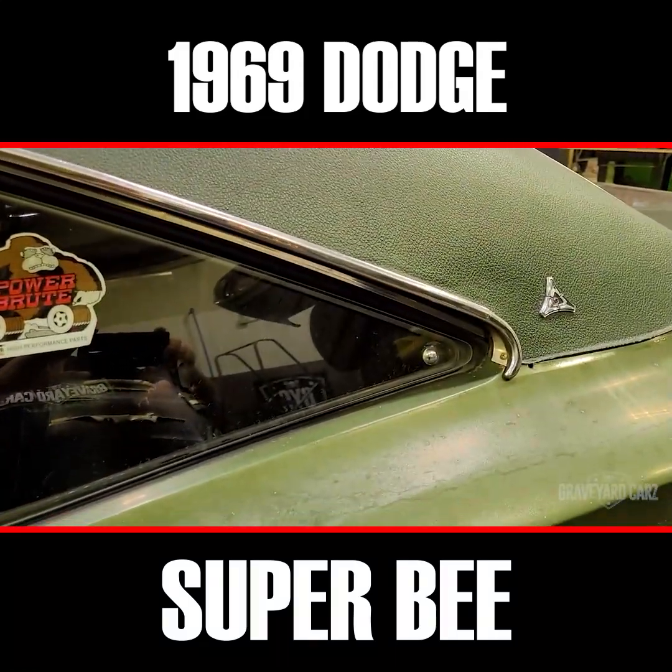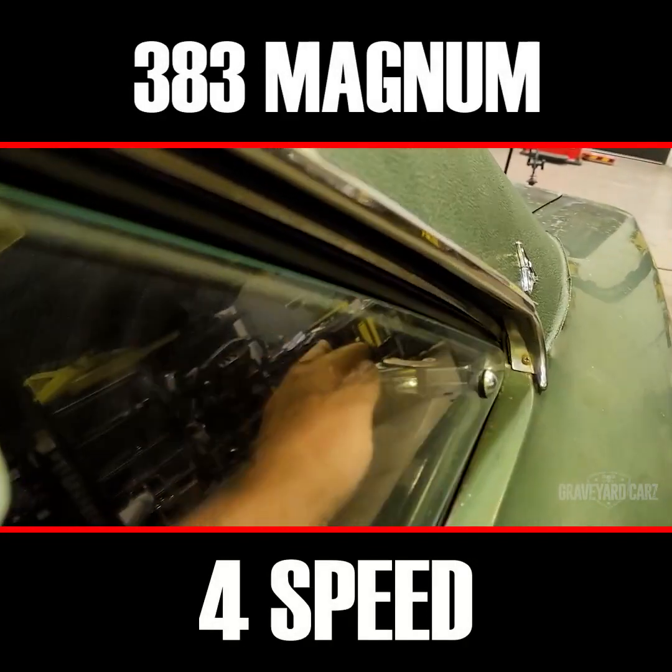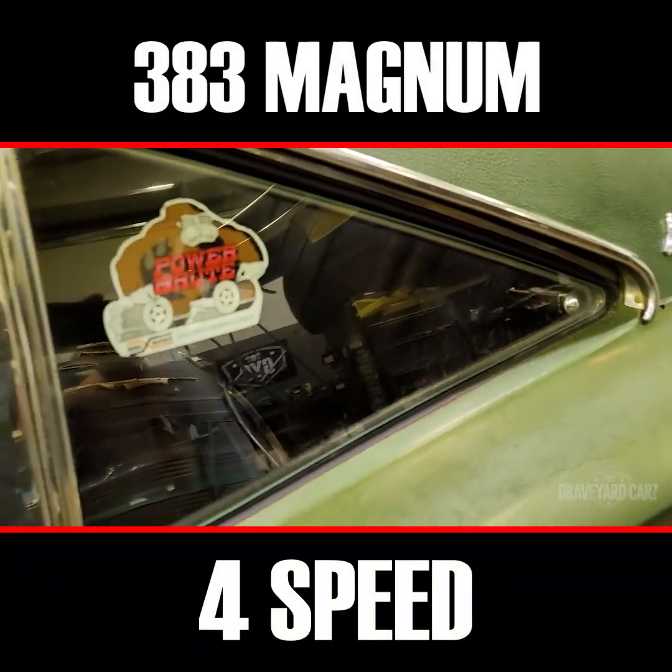Here's the post with the kick-out back windows. See that right there? Pop that bad boy out — that's the difference between a hard top and a post. If it was a hard top, they'd roll down.